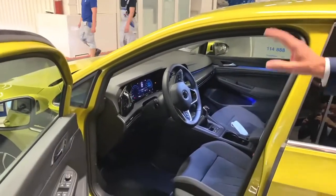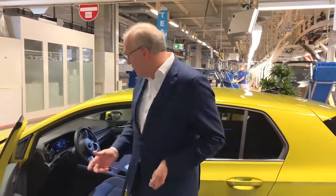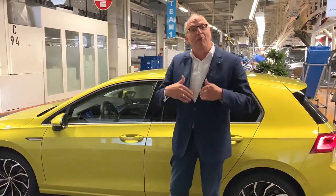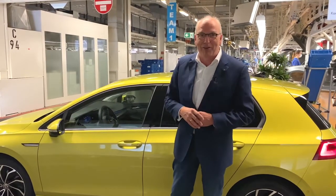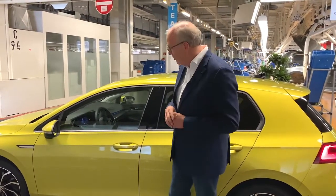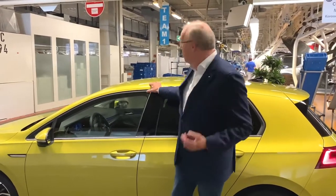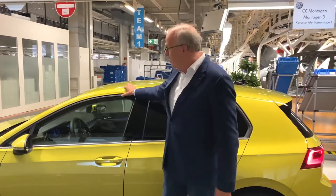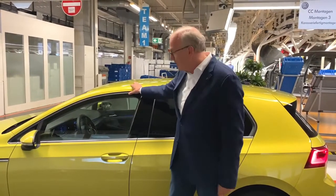It's a real next generation of infotainment and digitalization of our interiors. We are very proud to keep selling our Golf 8, which is just coming to the European markets now — we're going to be doing post-launch introductions after the corona closure of our dealerships. A car we are looking forward to building here with our colleagues and shipping to you as our customers.